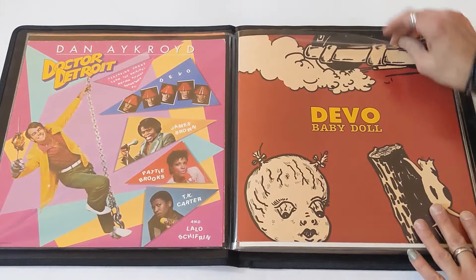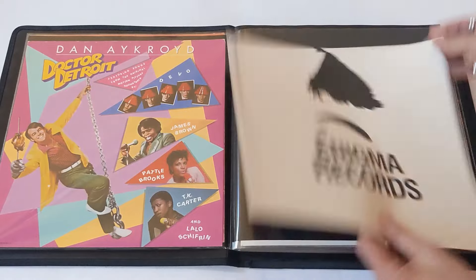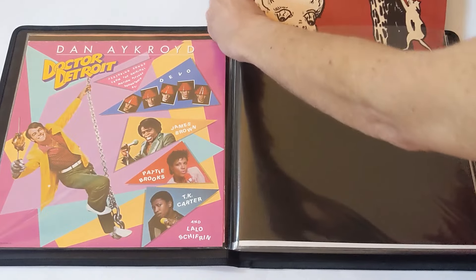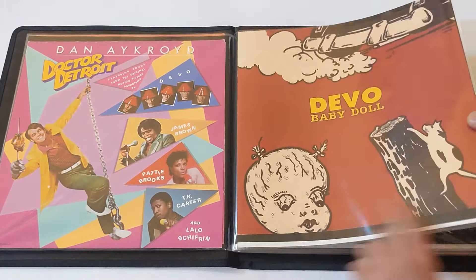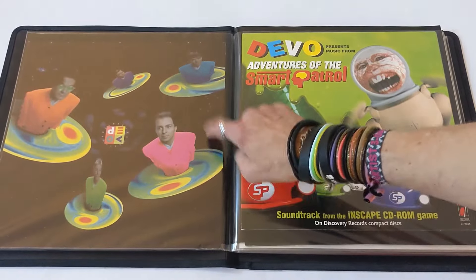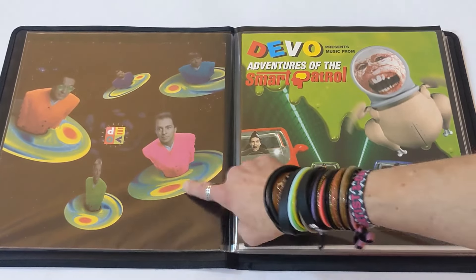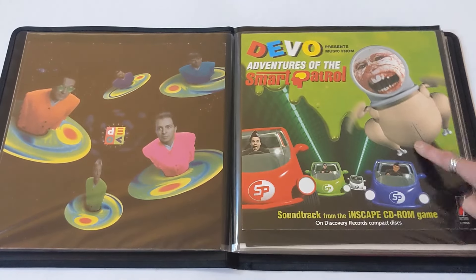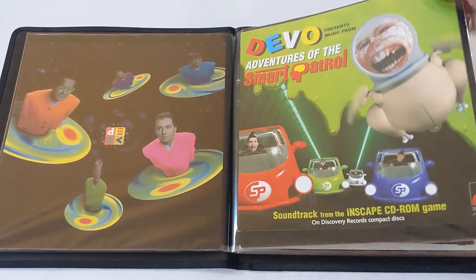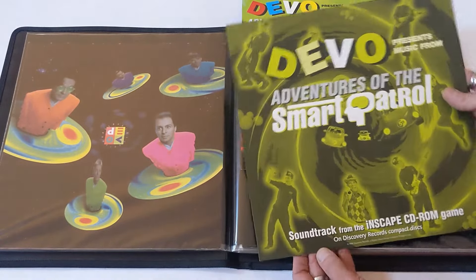Here's a promo for Dr. Detroit, the soundtrack that Devo is on — no back on those either. Baby Doll, 1988 single by Devo, and this does have a very basic graphic on the back. I've got a couple of those. If you're looking to trade, I've got flats to trade. Mark Mothersbaugh artwork on the cover of that, by the way. Smooth Noodle Maps, Devo's 1990 album — very great, often overlooked. Love it. Very hard to find those promotional flats.